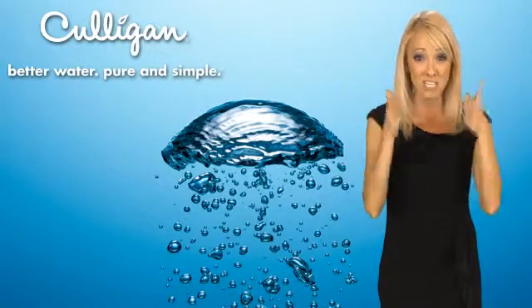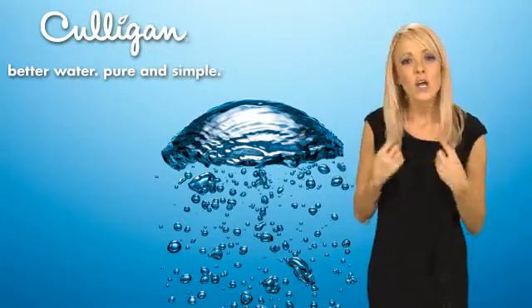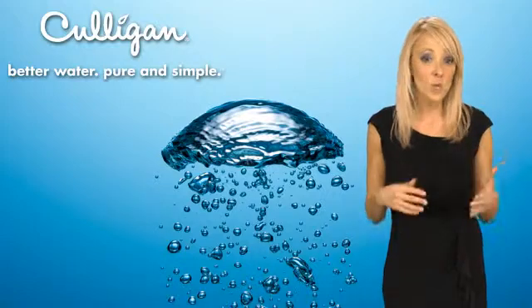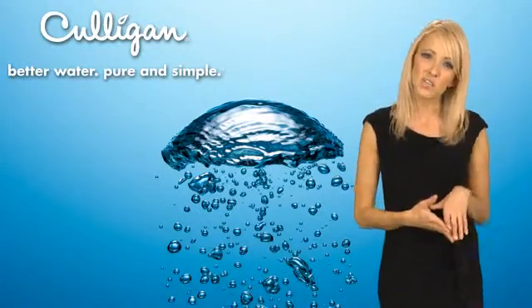The water hardness also clings to you, which contributes to dry, scaly skin and coarse hair. When you have excessive water hardness, it makes it very hard for your soap to do its job. You use more soap and shampoo, and even with good detergent, your laundry still becomes dingy over time.